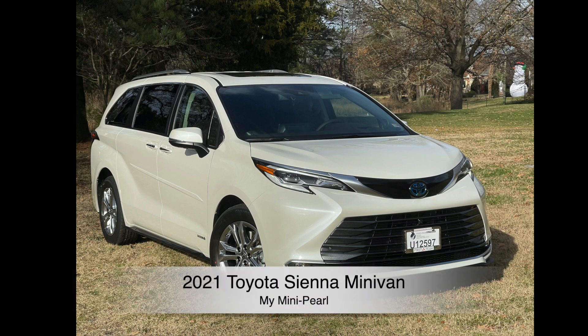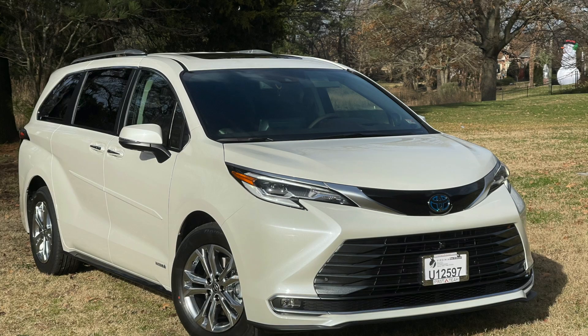This is my new Toyota Sienna minivan. I call her Mini Pearl.